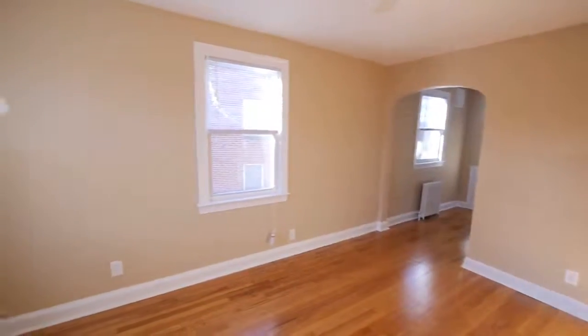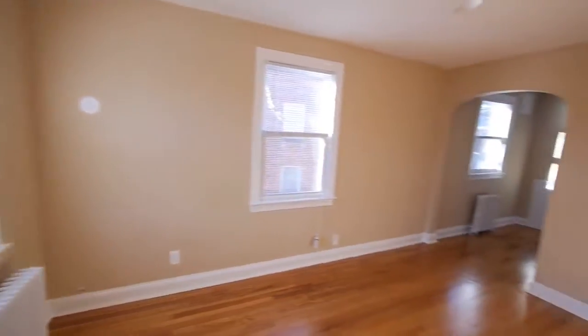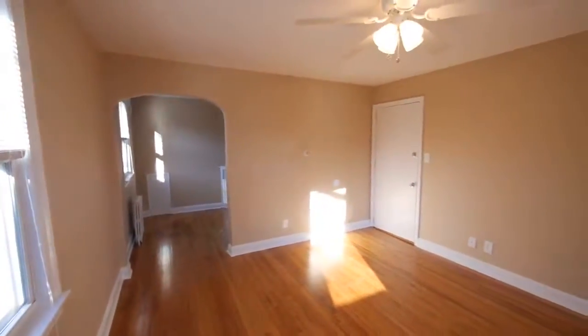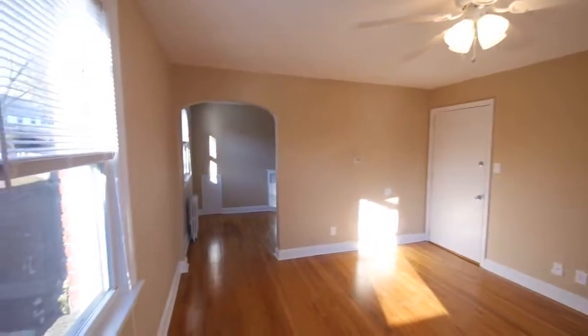Hello, this is a walkthrough video of a one-bedroom apartment located in the public park on Greenwood Avenue. I would like to show you this place with a wide-angle lens.